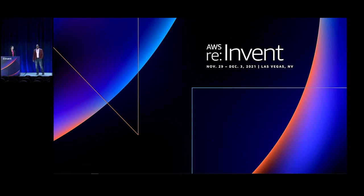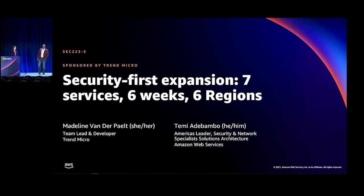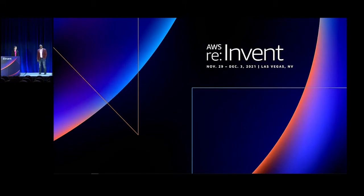We're going to get started. Thanks, everyone, for stopping by for this session today. I know we are standing in between you and probably lunchtime, so we'll make sure it's as exciting and as informative as possible. I'm Timmy Adebambo. I lead our security specialist solution architecture team for the Americas. And with me today is Madeline. I'm Madeline Vanderpelt. I'm a team lead and software developer at Trend Micro, and I work on the Cloud One platform.